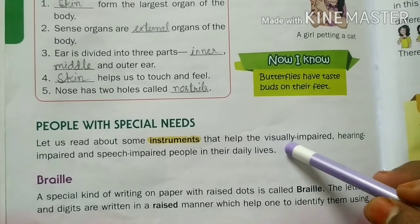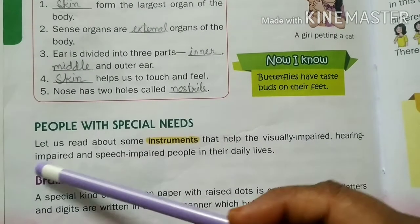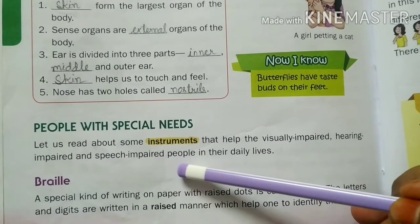The visually impaired means those who cannot see. The hearing impaired means those who cannot hear. The speech impaired means those who cannot speak.